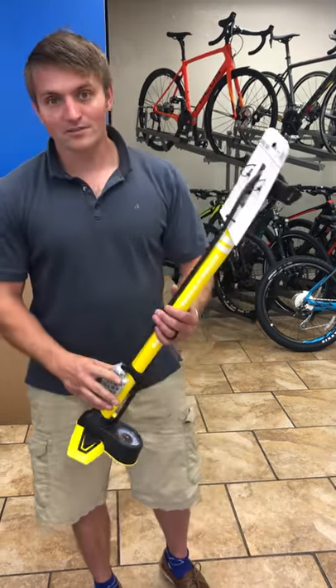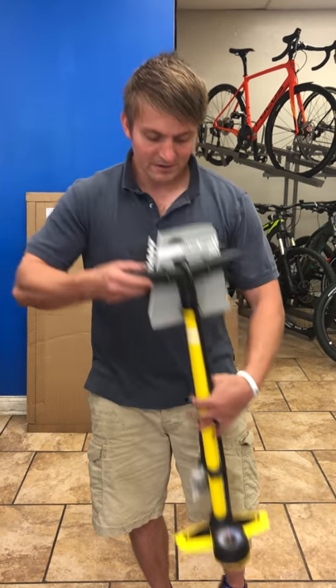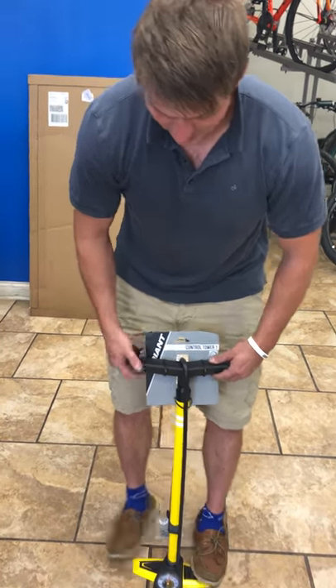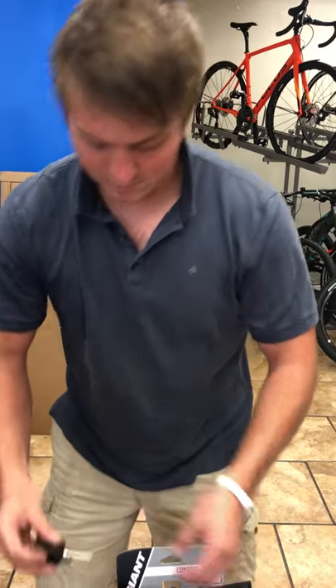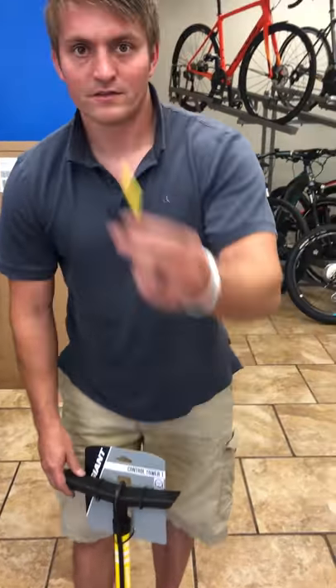This pump has a Presta or Schrader valve head that automatically adjusts. Another thing that's pretty cool is that in the handlebars there's both a ball pump that just screws right in there and stays there, so you've got it whenever you need it, as well as an inflatable attachment.